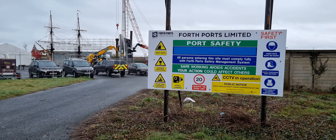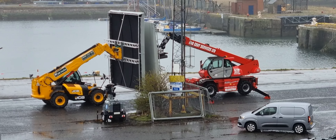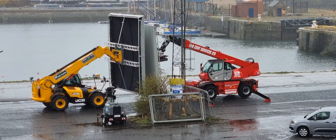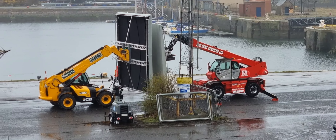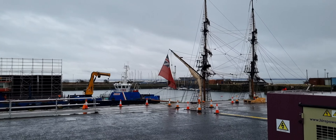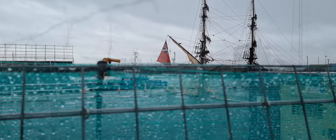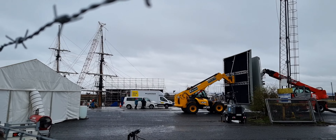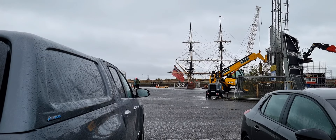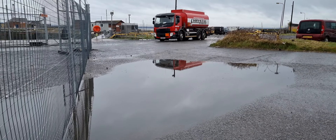It's a rainy Tuesday morning and Netflix are getting ready to start filming of Outlander at Burnt Island Harbour. That's the Cristal fuel truck arriving to fill the bowsers.